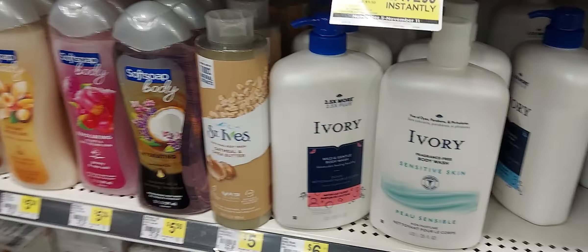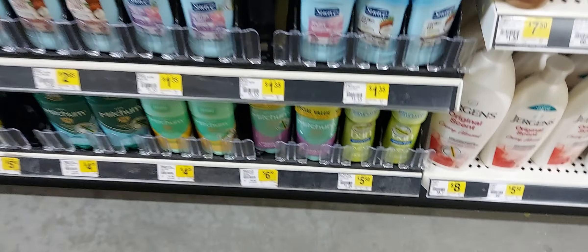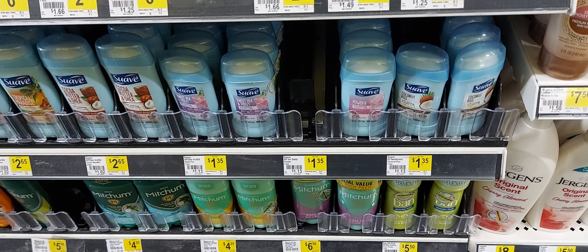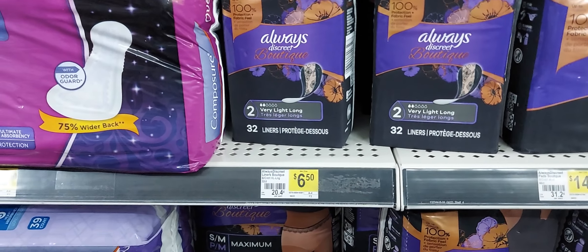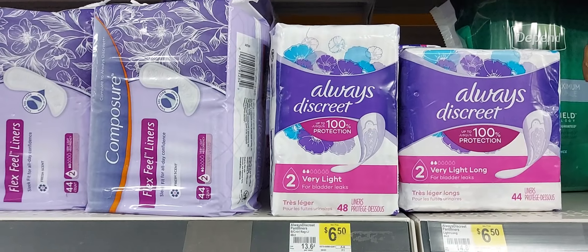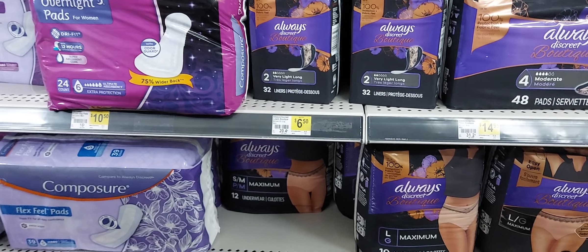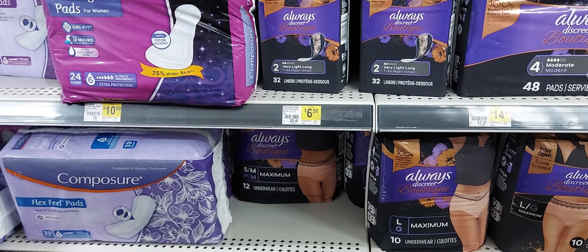The next item you will pick up is the Ivory body wash — they're six dollars and we have a 75 cents off one digital coupon. Then you will pick up one of these Suave deodorants at $1.35 and we have a 50 cent off one digital coupon. Then you will pick up one of these Always Discreet at $6.50 and we have a four off one digital coupon — I know it works on that.